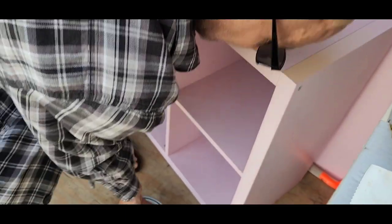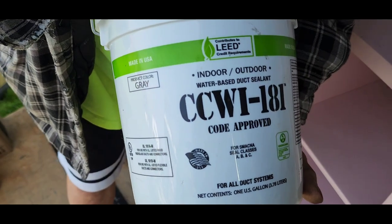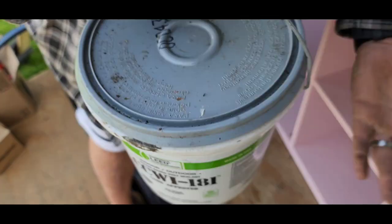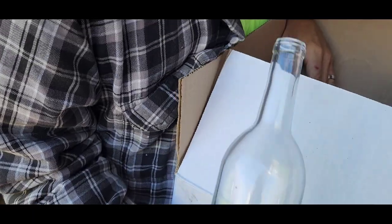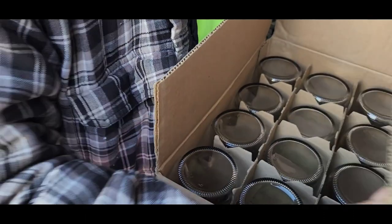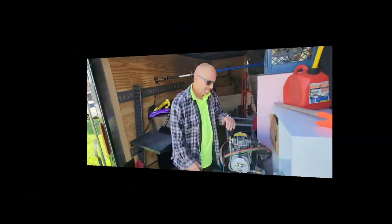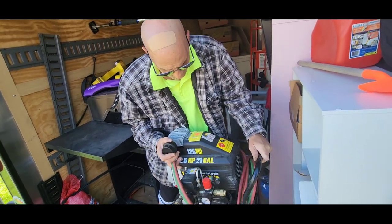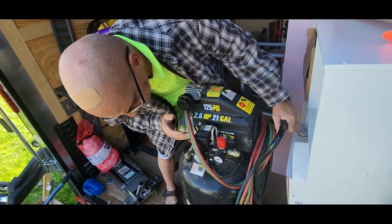We're going to leave those on there to keep that precious cargo in place. Water-based duct sealant — once again HVAC. Now we got some wine bottles, once again a case of 12.